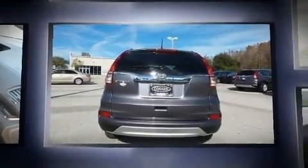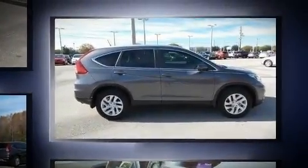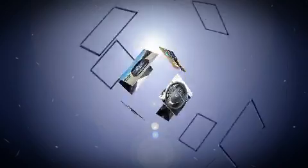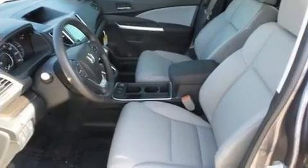A wealth of standard features means that you no longer have to sacrifice — like leather upholstery, a rear window wiper, an automatic dimming rearview mirror, front dual-zone air conditioning, power moonroof, power door mirrors and heated door mirrors, and cruise control.